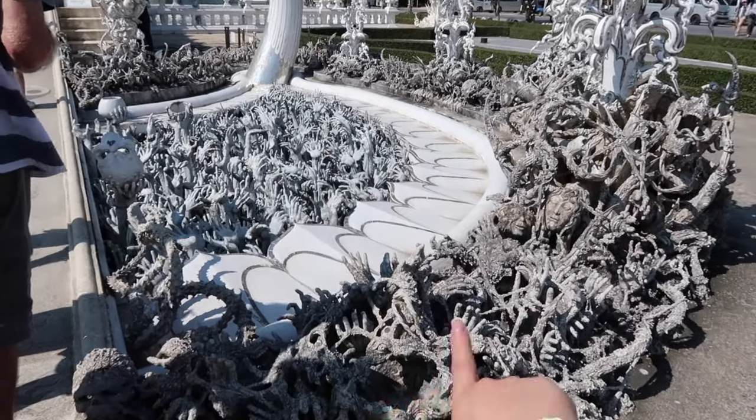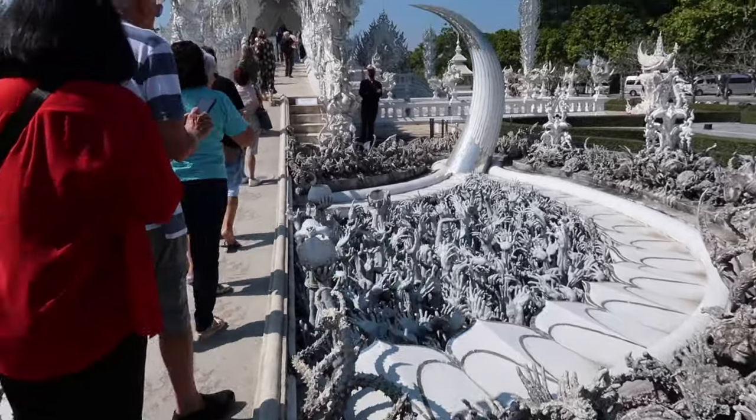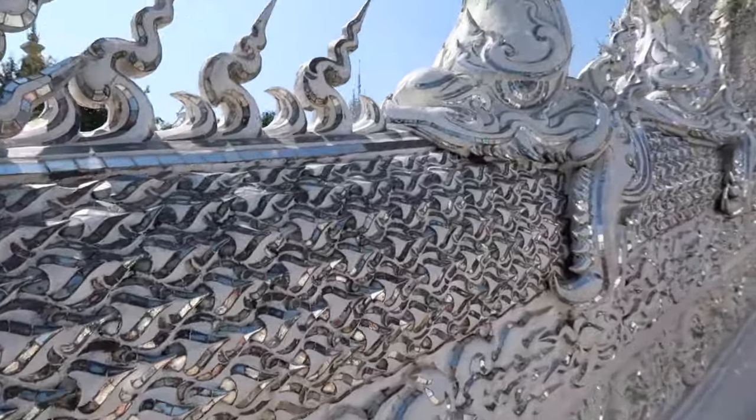The entrance has all these hands and skulls which is very creepy. Everyone's queuing up here to take photos, which is really cute — everyone's in an orderly queue. This is the White Temple up close and it's got all these shimmery bits which make it glisten in the sun, so it's super pretty.